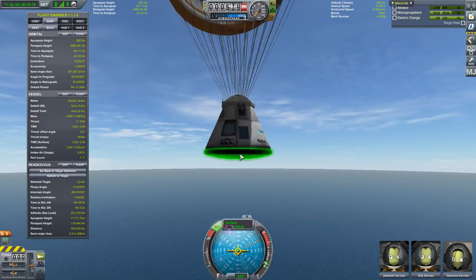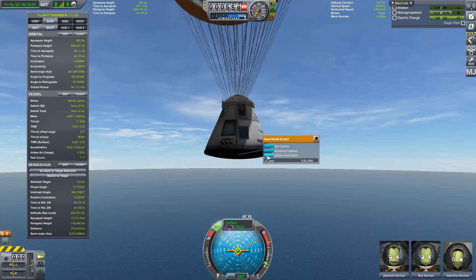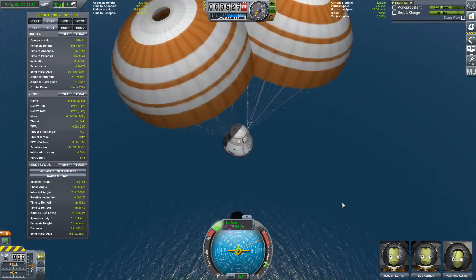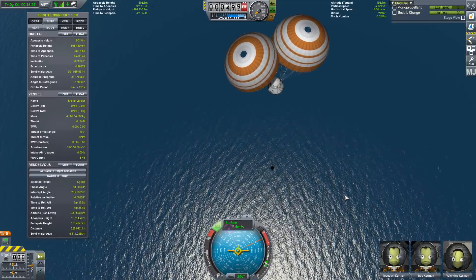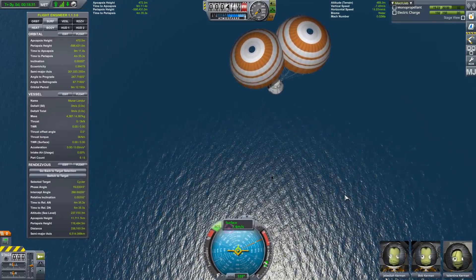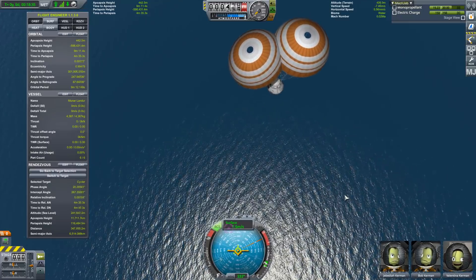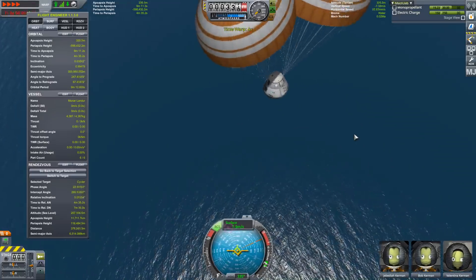The cycler idea in Kerbal Space Program — a lot of people have asked me to do that for the last five years, and I honestly shied away from it because I thought it was too difficult. But yeah, I just did it overnight. Thanks to everyone that has asked me to get outside my comfort zone — sometimes things seem harder than they actually are. I'm Scott Manley. Fly safe.